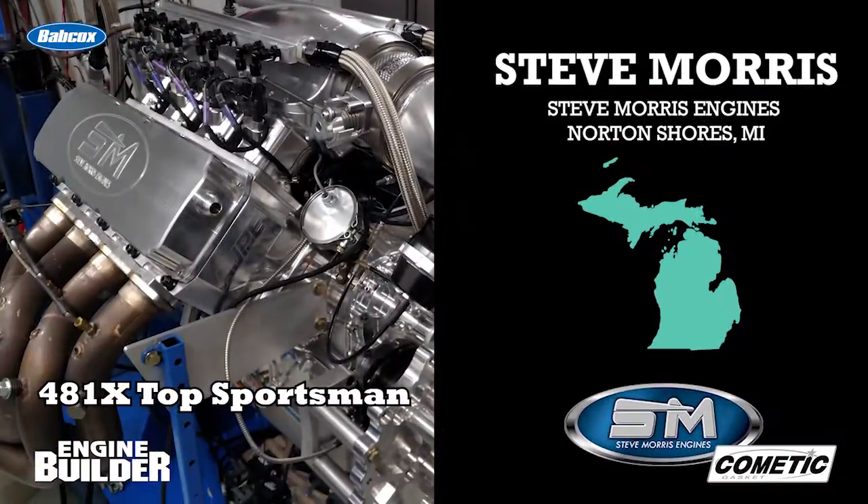We aren't going to dive into the Devel 16 today, but rather one of Steve's more recent engine builds that he had on display at the 2017 PRI show — a pro-modified, top sportsman engine with the 481X platform.